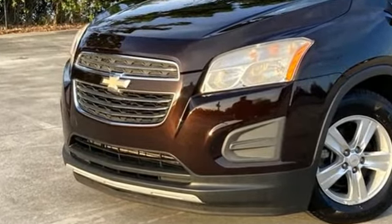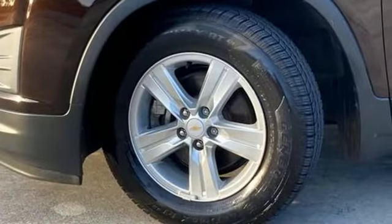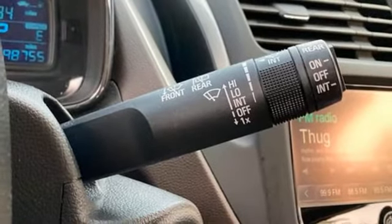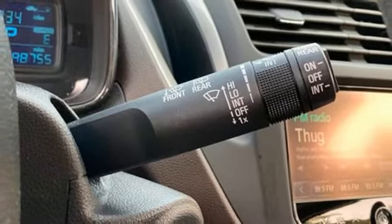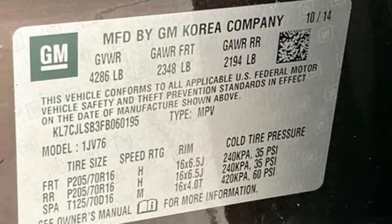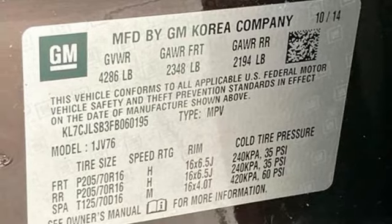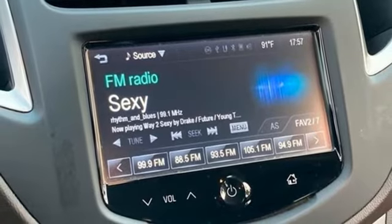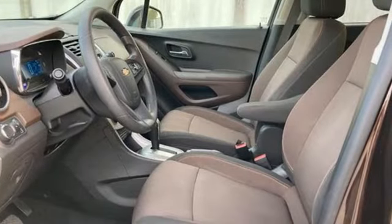Intercooled turbo inline 4-cylinder engine, manual tilting steering column, Bluetooth wireless audio streaming, manual telescoping steering column, remote engine start, Chevrolet MyLink voice activation, aluminum wheels, Bluetooth, and OnStar 4G LTE Wi-Fi hotspot.